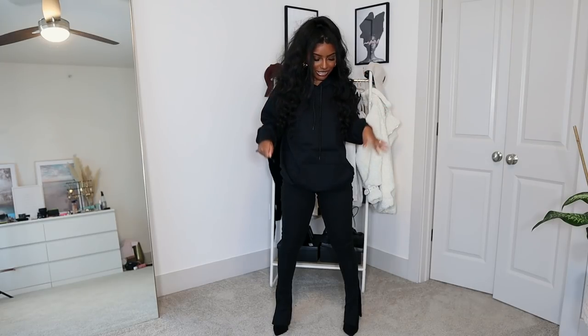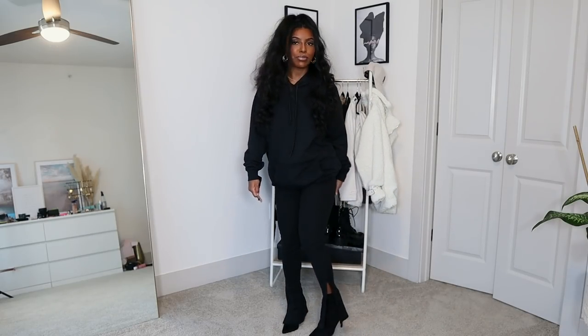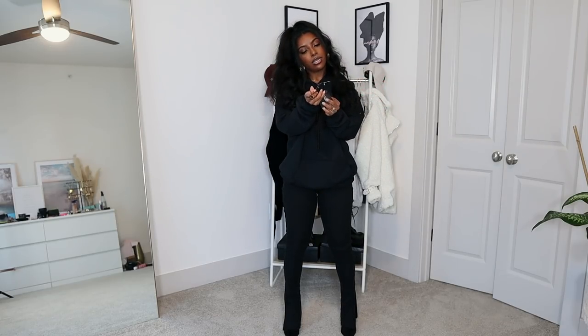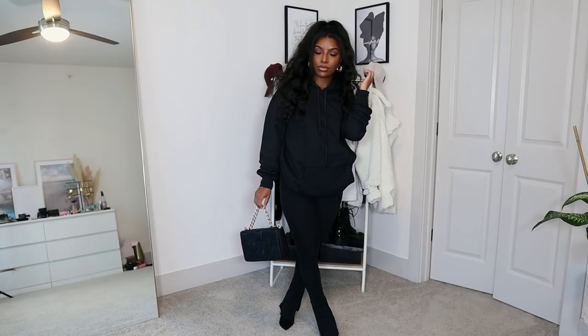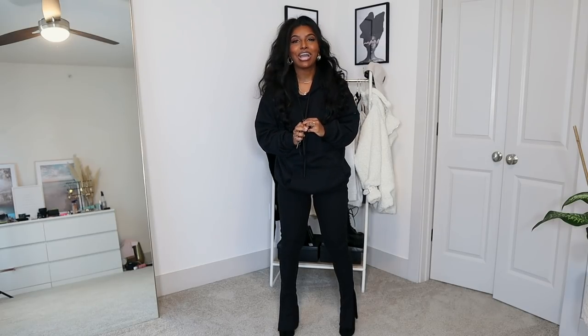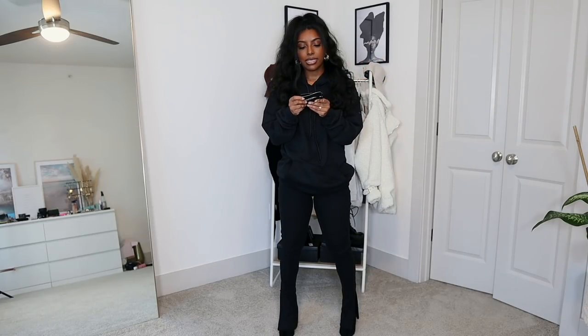The next outfit is an all-black look — I look like I'm about to go rob somebody, but I love it. It's casual but also a little dressy because of the flared split-hem style of the pants, plus the little booties to dress it up. Starting with the sweater: this is called the Black Ultimate Oversized Hoodie in a size small. You cannot go wrong with a black sweater — it goes with so many things. I got a small because I wanted something a bit more fitted rather than my usual mediums and larges.